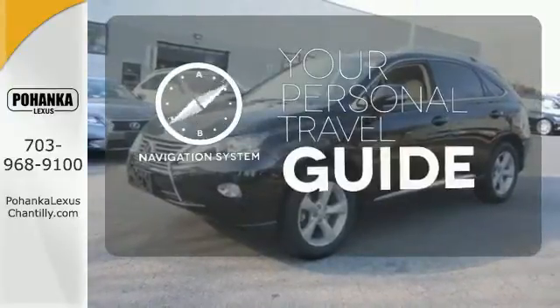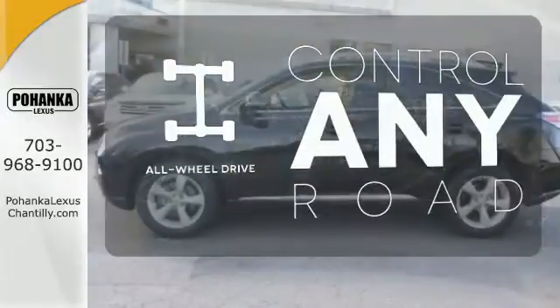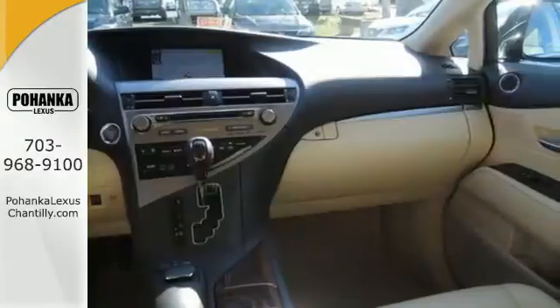It comes with a navigation system to easily guide you to your destination. All-wheel drive allows you to master any road, anytime. See objects previously out of sight with a rear view camera. It's for the discerning driver.